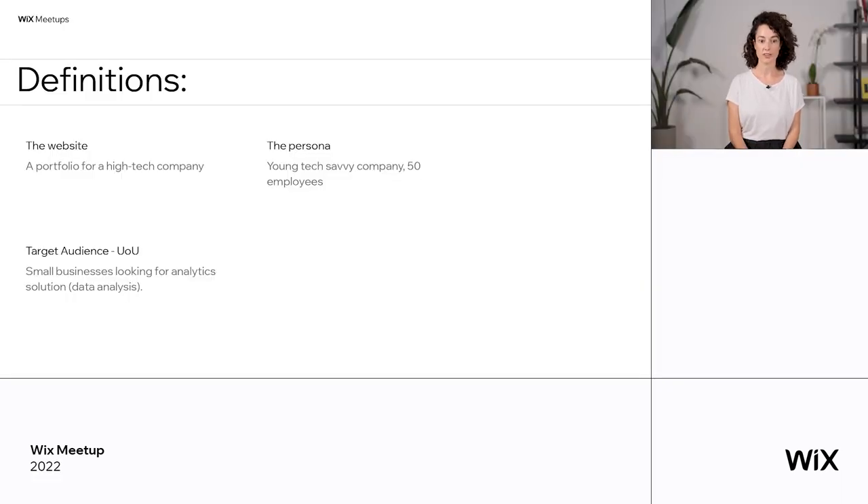Next, we're going to talk about the target audience — what we call here the user of user, the UOU. This is crucial because we want to know who the website is talking to. We want to know who the site's visitors are, which are exactly the site's real clients. Our client might be the tech company, but their clients are whoever is out there that we want to reach out to. For example, small businesses looking for analytic solutions and data analysis.